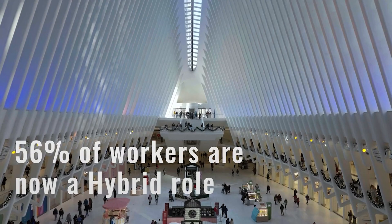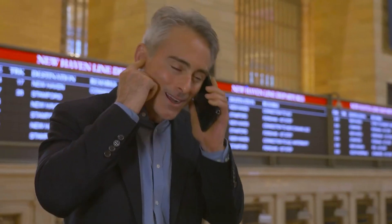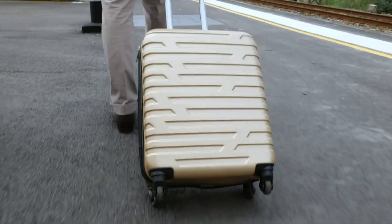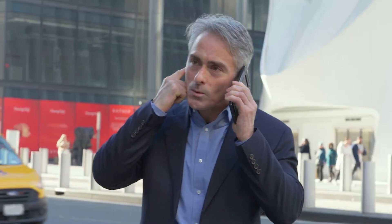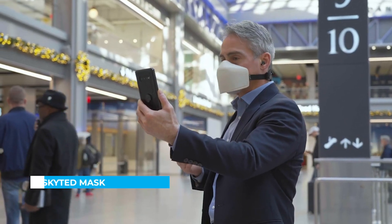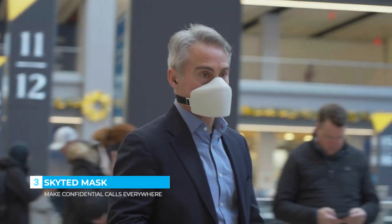Amidst the shift to hybrid work, our communication has become increasingly diverse. From bustling cafes to crowded trains, finding a private space for crucial calls during daily commutes has been challenging. Often, vital discussions happen in less than ideal environments, risking the privacy and confidentiality of our conversations. In a world where every space becomes a place of work or leisure, where do you find silence?